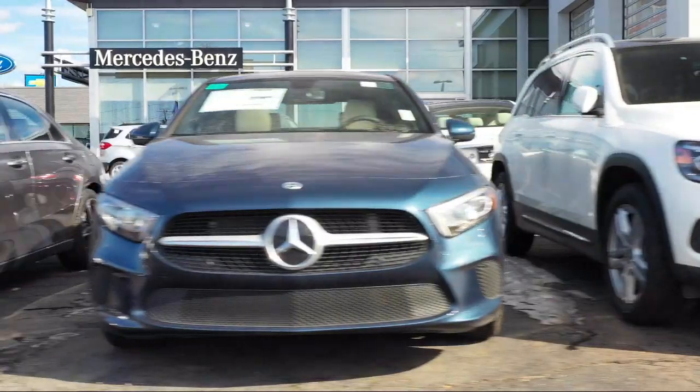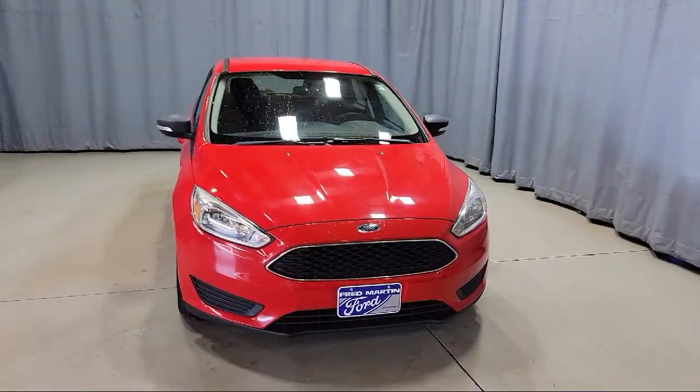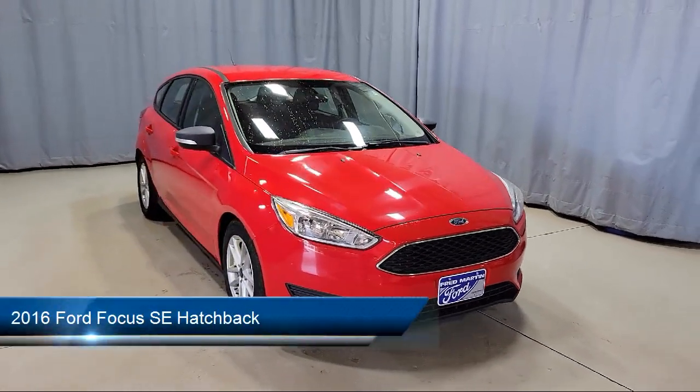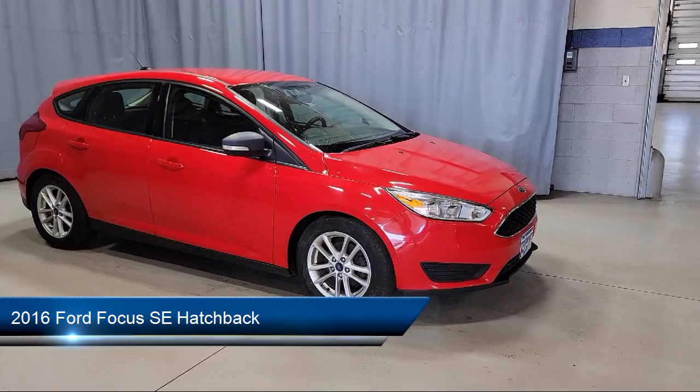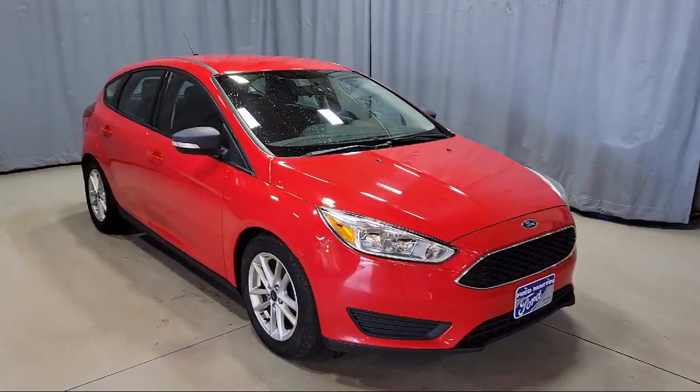Welcome to Fred Martin of Youngstown, and here's a look at another one of our great vehicles from our inventory. It comes equipped with a split-fold-down rear seat, keyless entry, parking sensors, and a rear-view camera.